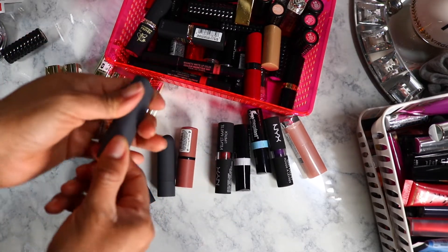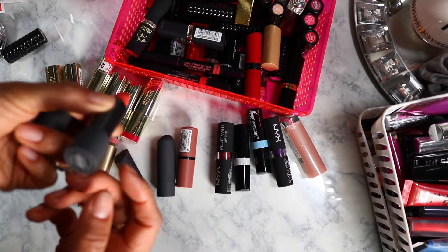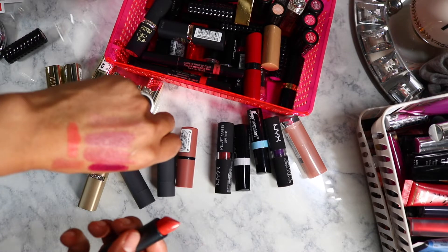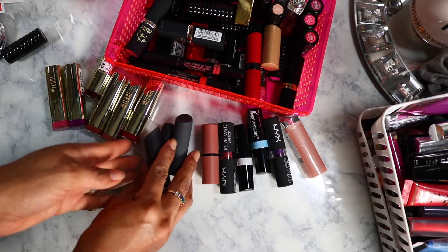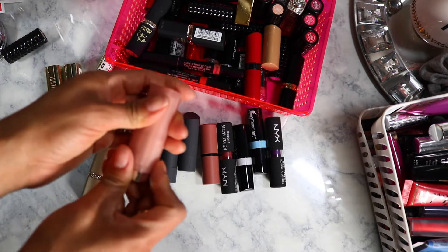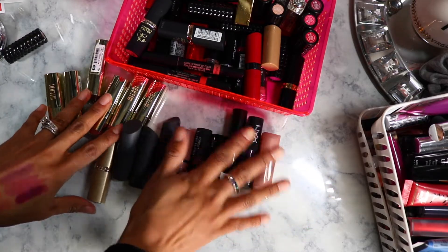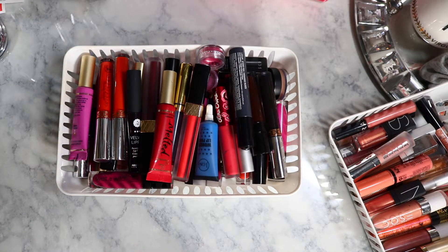These are the Bite Beauty lipsticks. I got them from Haute Look and they already had some funky scent to them, so I think it's long overdue to get rid of them. Here's another Maybelline one — just really pale, never really used it. The ones I'm getting rid of are old, so there's no point keeping or giving them out to anybody. They're going in the trash.